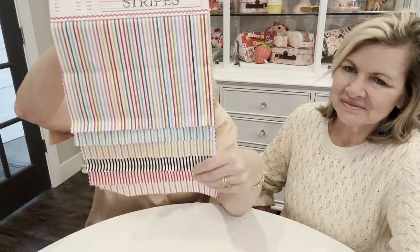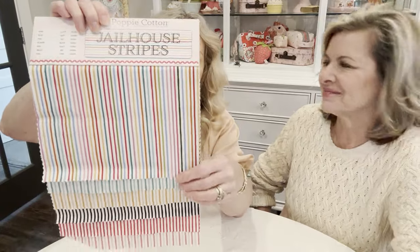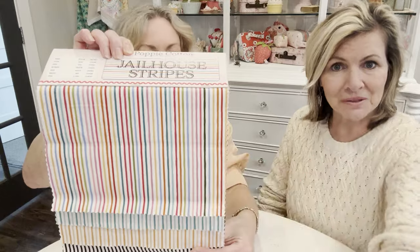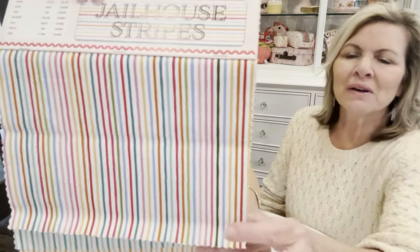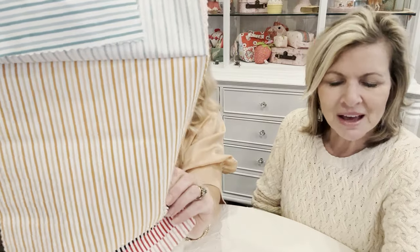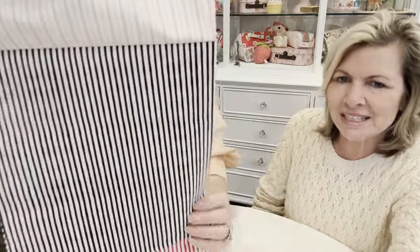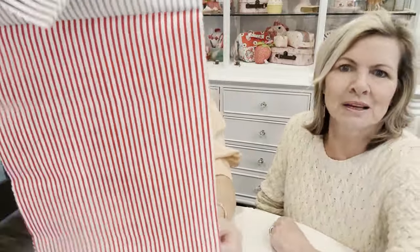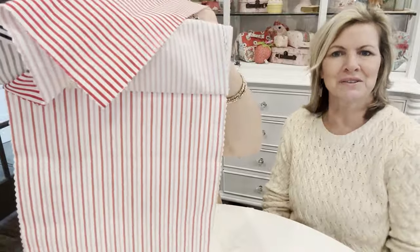Introducing Jailhouse Stripes, part of Poppy's basics collection. We are so excited to have these as bindings for quilts especially — they come in one-yard bundles. Some of the names: there's a multi-stripe, then Ariel, Elton, Ethel, Blondie, Waldo, and the black one is Alice, for Jailhouse Rock. Available January 2024.